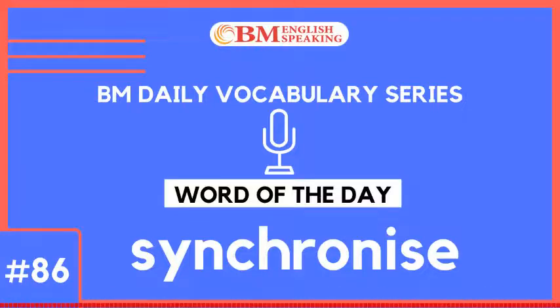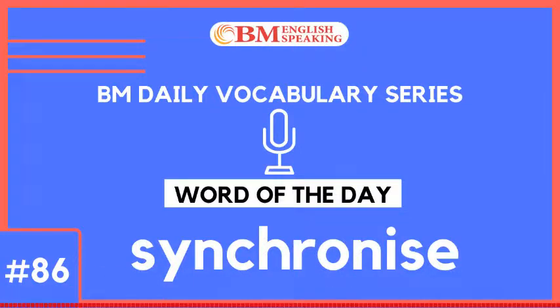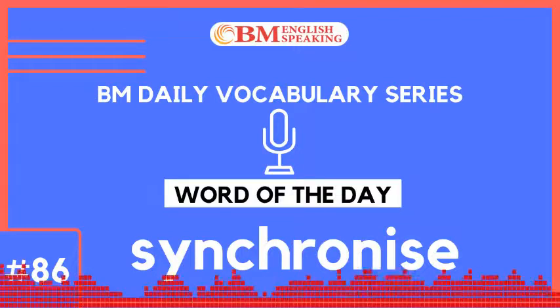With BM English Speaking Radio Channel, learn one new word every day and impress the world. In this English vocabulary lesson, you will learn how to use the word Synchronize. We are sure that this ESL lesson will help you to enhance your English vocabulary and speak English fluently and confidently.